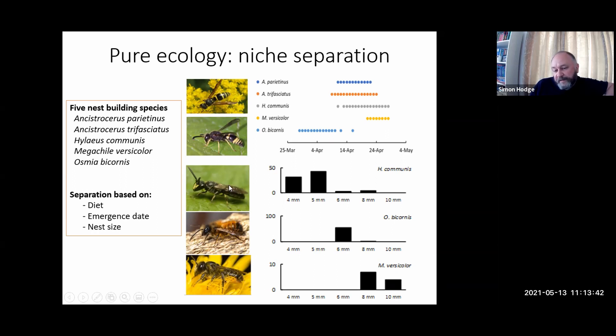If we look at the diameter of tubes used — the smallest bees, the Hylaeus, used the smallest tubes, tending to use just the five-millimetre tubes. The Osmia almost entirely used the six-millimetre tubes — quite a strict preference for diameter. And the leafcutter bees, which are the biggest bees, used the biggest tubes — the eight-millimetre and ten-millimetre diameter tubes. So we have a niche separation based on nest size. In a way, these five species don't compete at all, although they're all using the same nest — they either use different foods, are active at different times, or use different size nest holes.